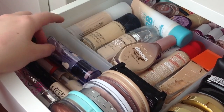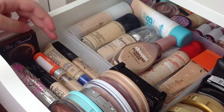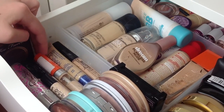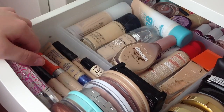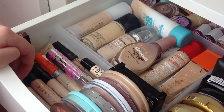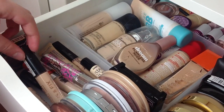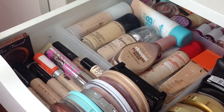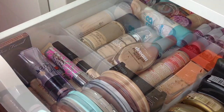I have some concealers, and my Benefit What's Up Highlighter on top. For concealers: Maybelline Fit Me, Match Perfection, Rimmel Wake Me Up, a mini Benefit Stay Don't Stray, Benefit Fake Up, and then about three Collection concealers and one Makeup Revolution one — which is actually probably my new favourite concealer. It gives really good coverage and it's my new everyday one.